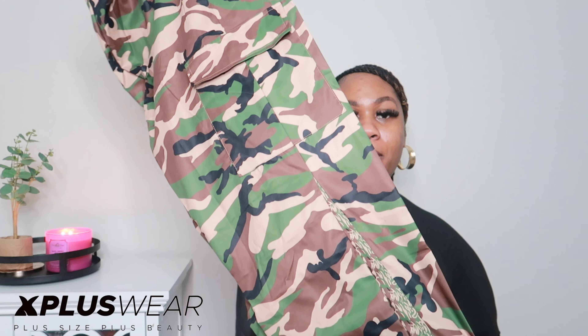Let's go ahead and get right into this haul. The first item that they sent me were these camo pants. This is like a China-based company, so the quality on the clothes can be a little — yeah. Just letting y'all know that ahead of time. Also the shipping takes a little while — I think it took about 15 days for me to get my stuff, so just be mindful of that if y'all do order from them.